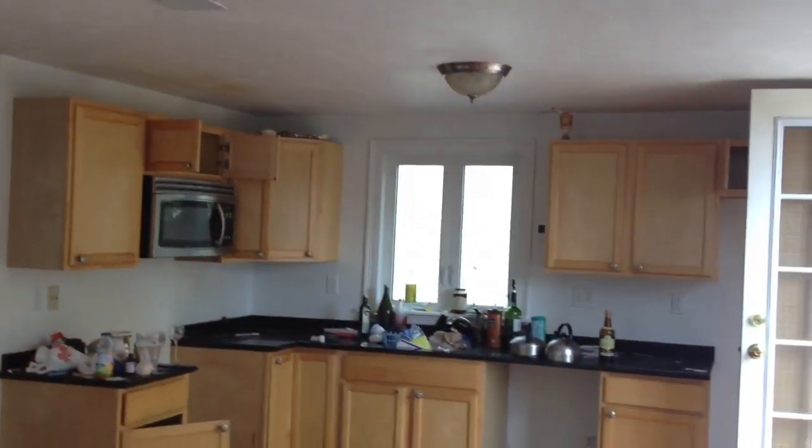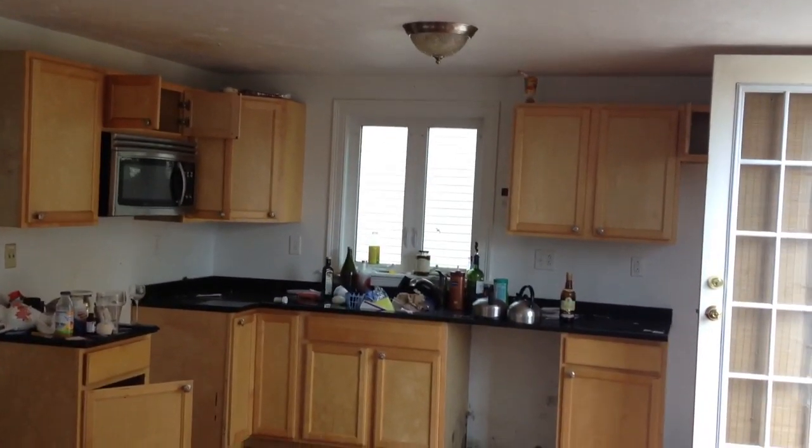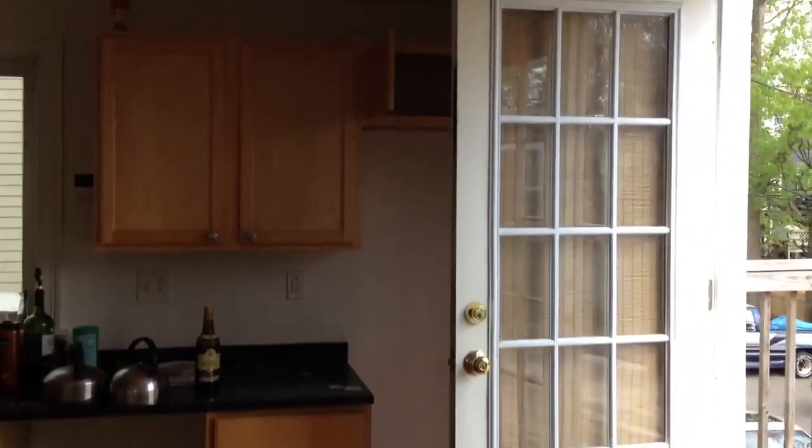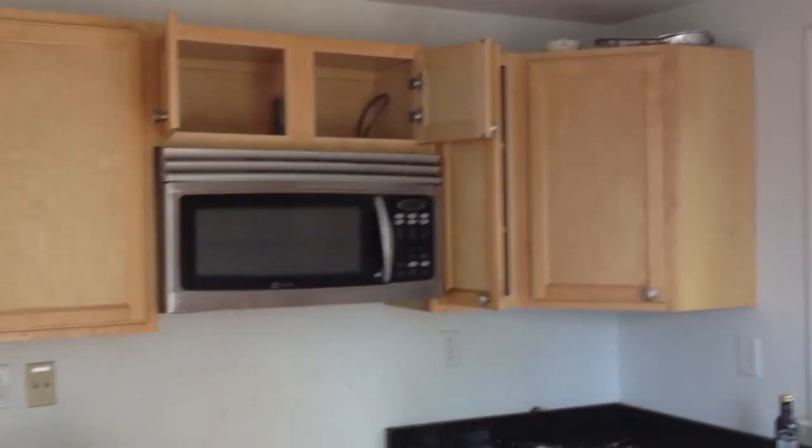Here's your kitchen. They took the stove, they took the dishwasher — those will have to be replaced. No refrigerator here either. They left the microwave, though — that was wonderful of them. Full bath here. The house really is in pretty decent shape, actually, if you really think about it.